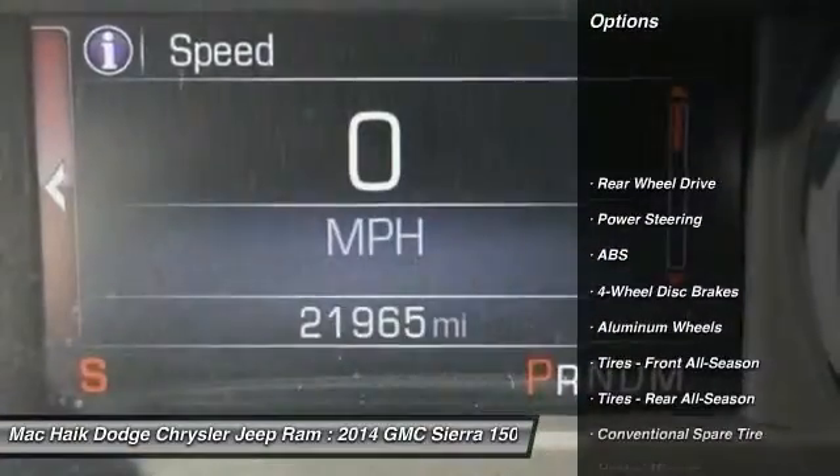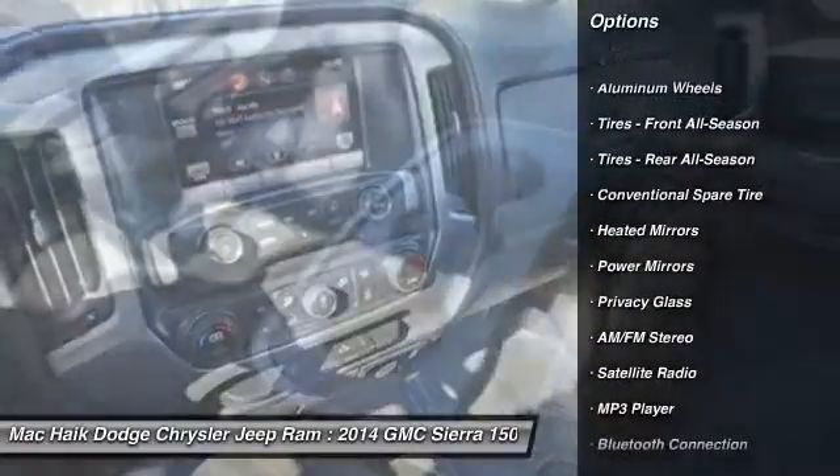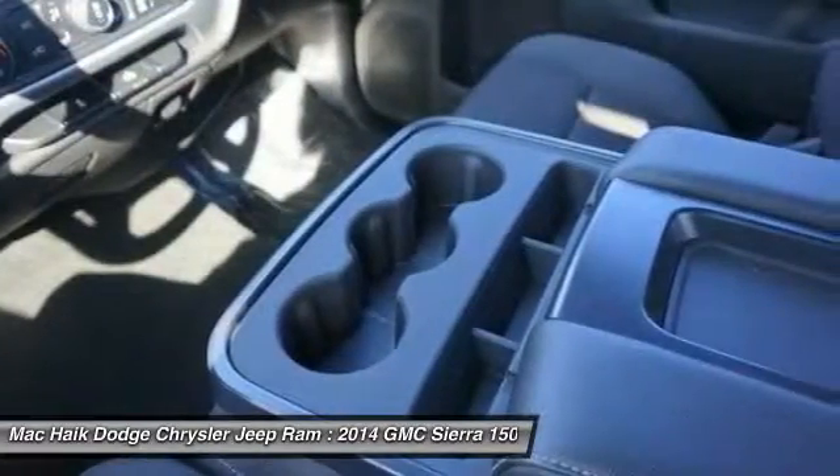Steering wheel audio controls, keyless entry, traction control, stability control, backup camera, anti-lock braking system.